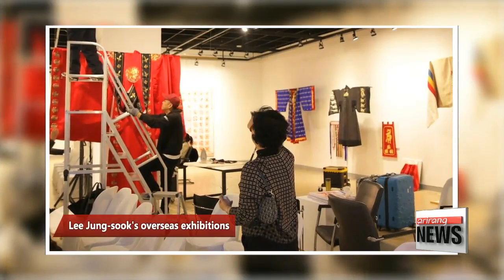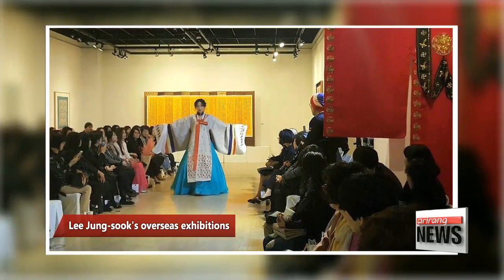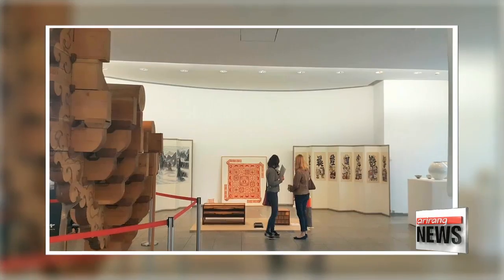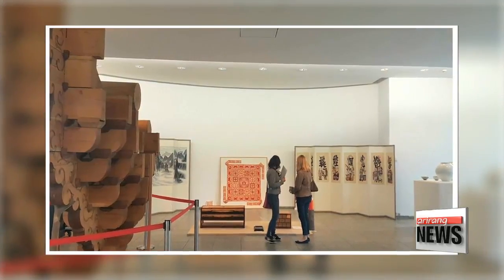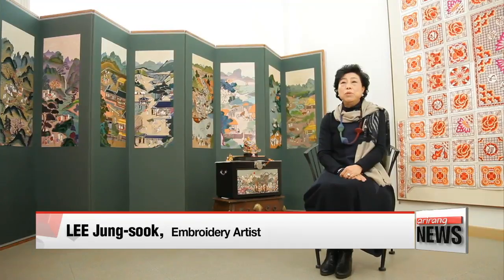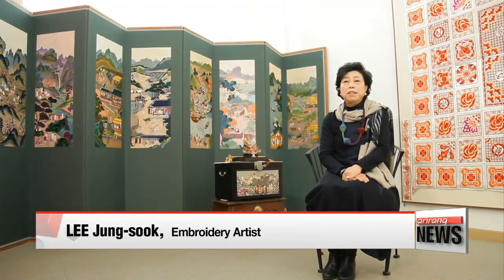These days the artist is focusing more on her activities abroad so that Korean traditional embroidery can receive more recognition and appreciation from the world. I have a five-year overseas exhibition plan starting this year. Along with that, I'm going to keep embroidering as long as my eyes allow it, and spreading my artistry to the world as long as my legs hold up.